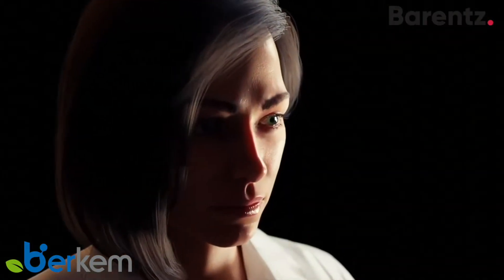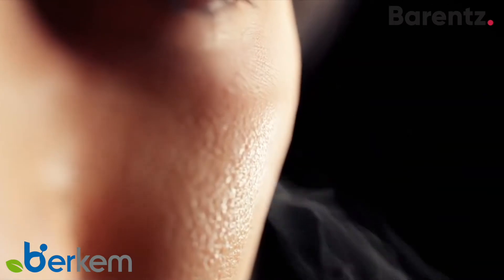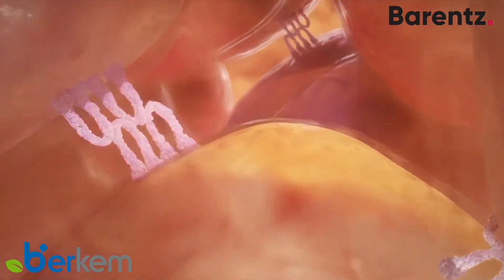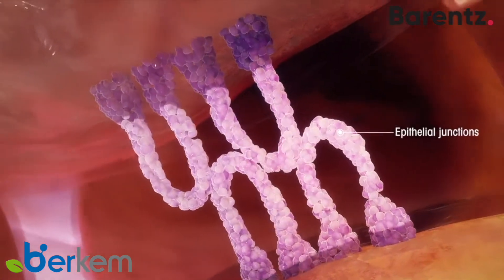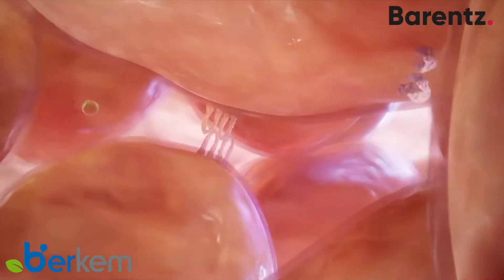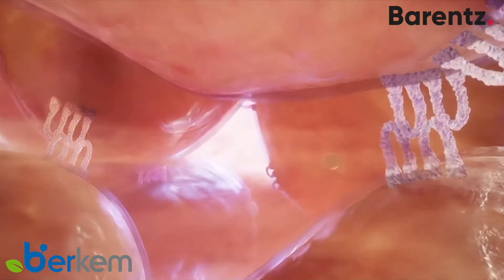Skin offers real protection against a very large number of external factors. This protection is mainly due to the epithelial junctions, protein links between cells. The active compounds of Key Leaf increase the quantity of those junctions and reinforce the skin's barrier effect.